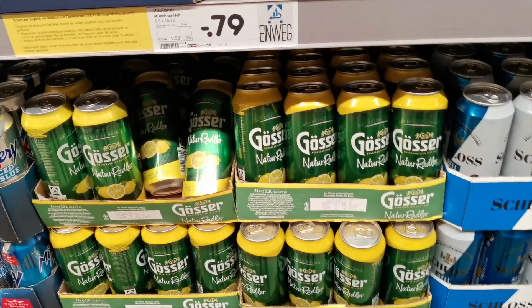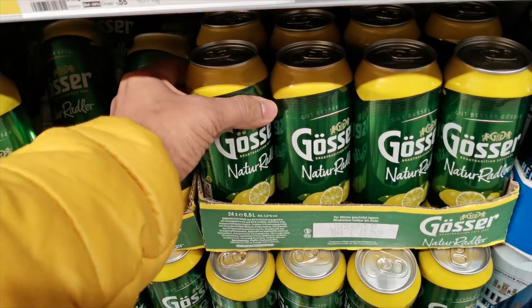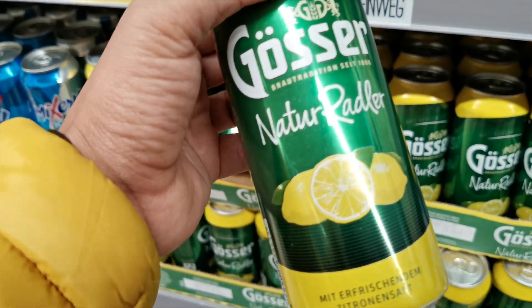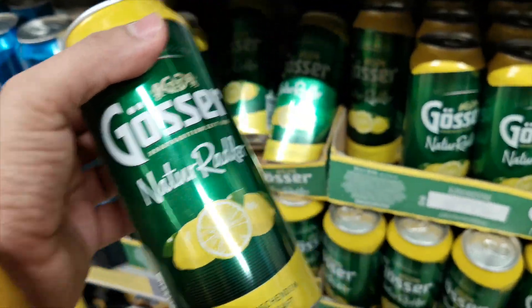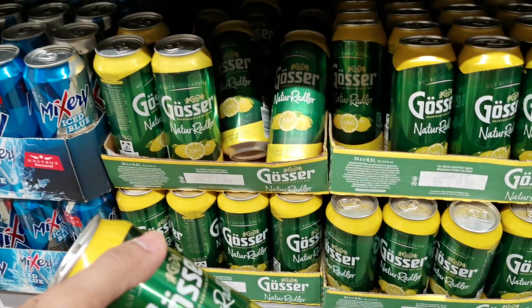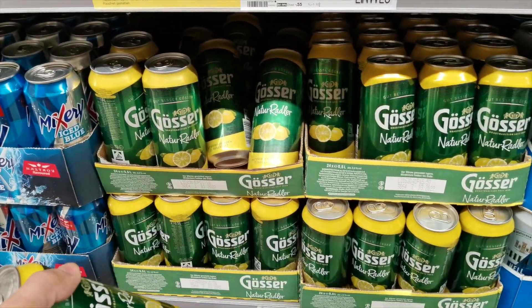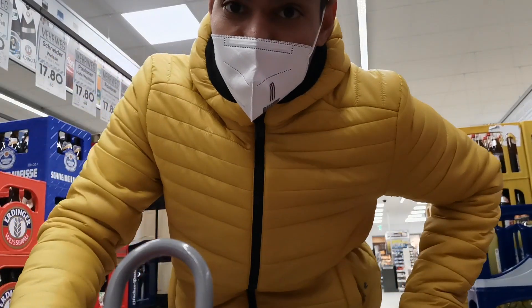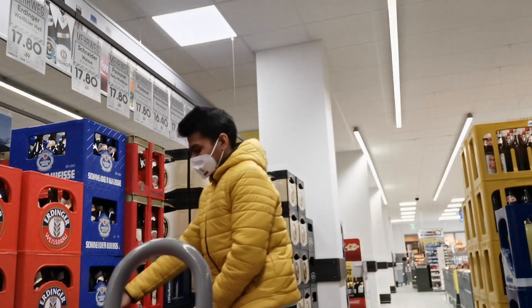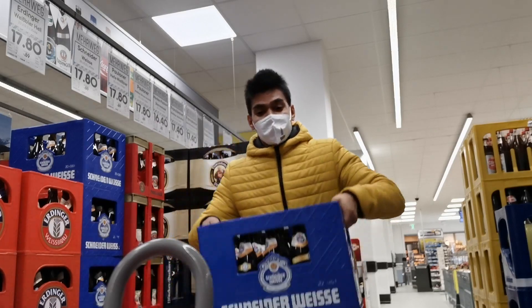This is one of my favorite soft drinks - it's called Radler. It's a kind of beer which you can have with lemon, so it's really cool and the price is also fine. I always recommend you, whenever you are travelling to Europe or Germany, try this out. And of course, if you are in Germany and not drinking beer, then we are not in Germany!